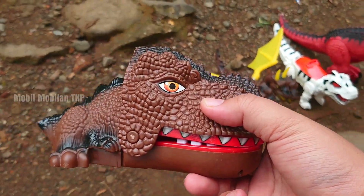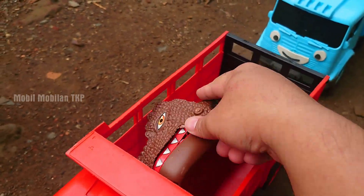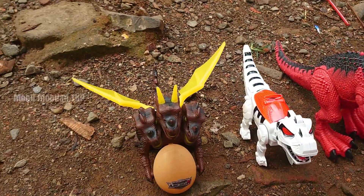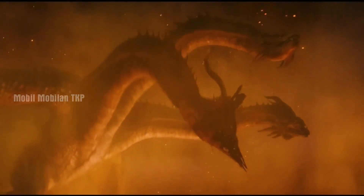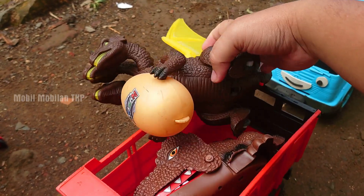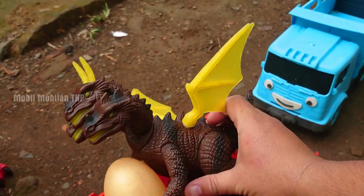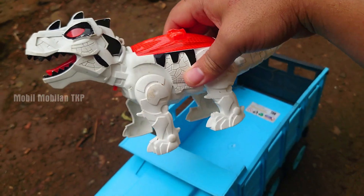Lihat — di sini ada kudu, teman-teman, atau pengantar paket. Mantap sekali. Kita simpan ya. Oke. Wah, lihat — di sini ada Dragon Machine, teman-teman, atau Mechanic Dragon. Mantap sekali. Kita simpan.